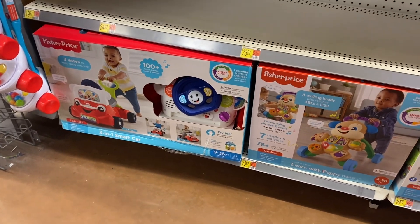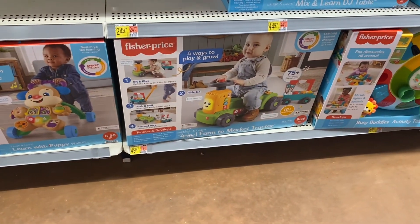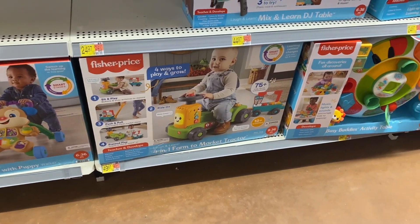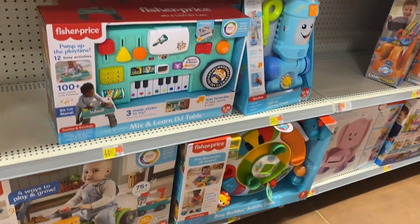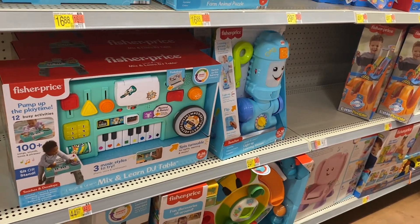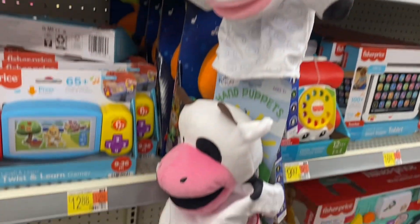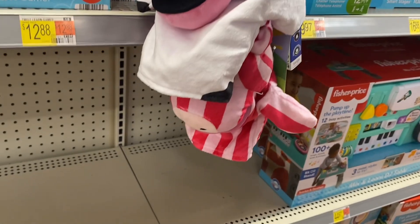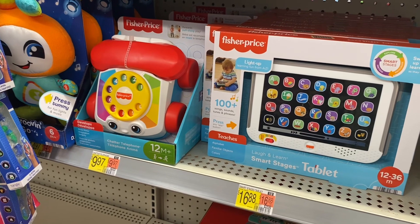Down here they have a pusher smart car for $23.97, a puppy walker for $23.97, and a farm-to-market tractor for $49.97. There's an activity table for $34.97, a mix-and-learn DJ table for $44.97, and a light-up vacuum for $24.97 — isn't that cool! There are also little hand puppets with no price listed — a cow and a couple of others.